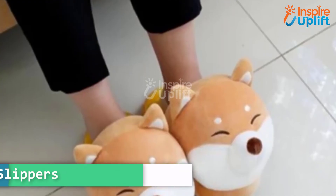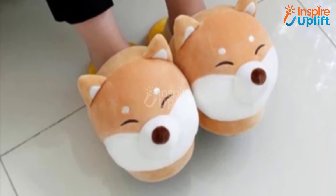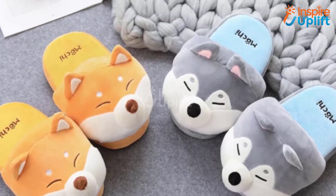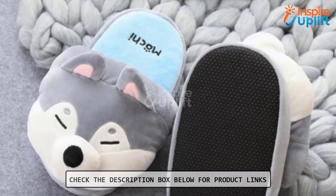At number 1 we have plush corgi slippers. The corgi slippers score full marks in cuteness. The anti-slip dots cover the entire sole, which ensures that it doesn't slip while you move on slippery tile and wooden floors.